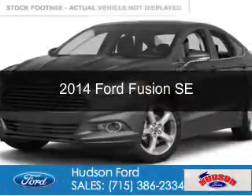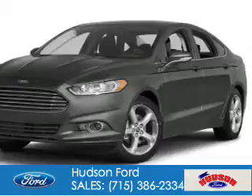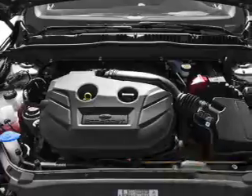This is a used 2014 Ford Fusion. It's powered by front-wheel drive, a 2.5-liter four-cylinder engine, and a six-speed automatic transmission. With fewer than 25,000 miles, this vehicle has a long road ahead.